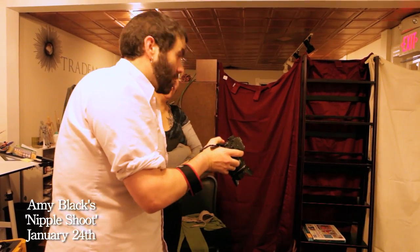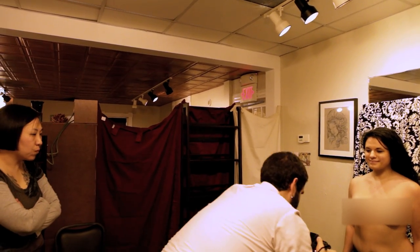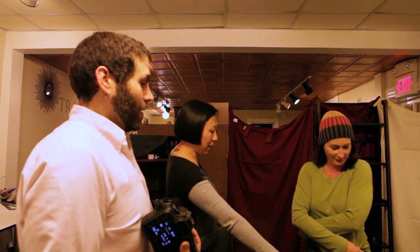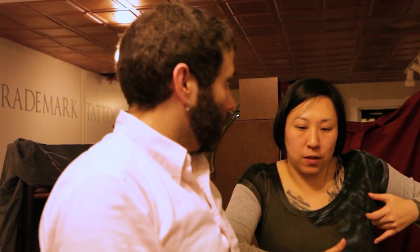Hi, I'm Amy Black from Trademark Tattoo, and this is about the nipple book. It's a really exciting first event to create this resource that I've been needing really badly for what I do as a professional doing the nipple repigmentation and tattooing.